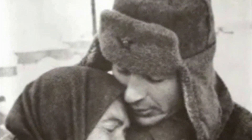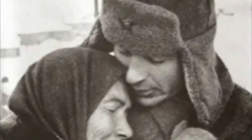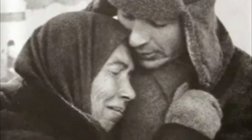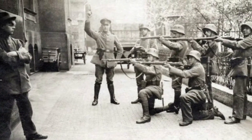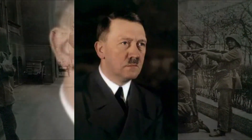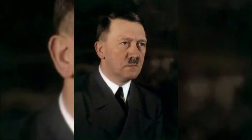Soviet soldier in a liberated village, 1941. He and his companions had just arrived and liberated the village. Execution of a German communist in Munich, 1919.